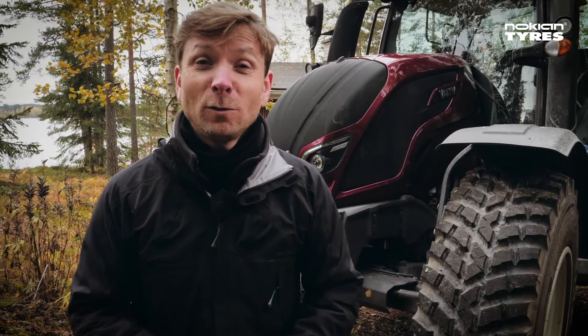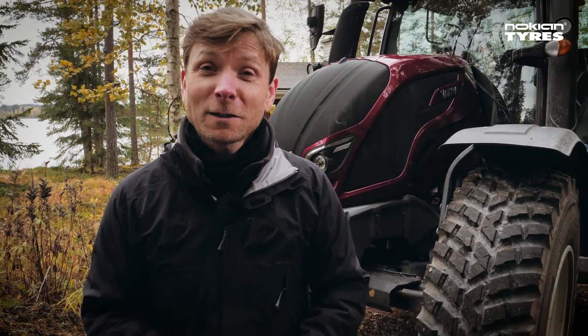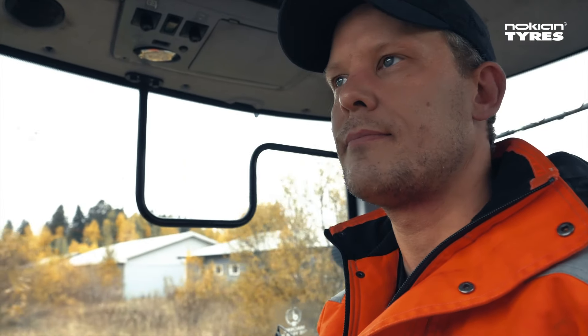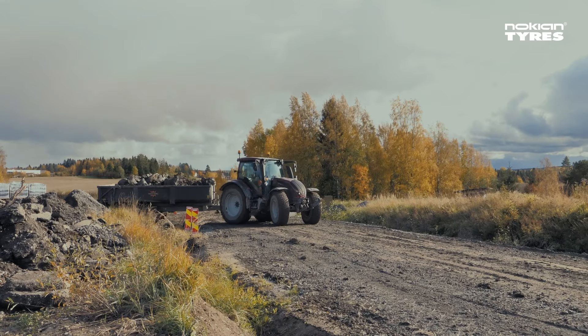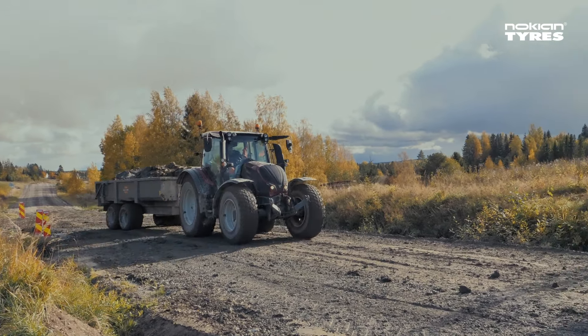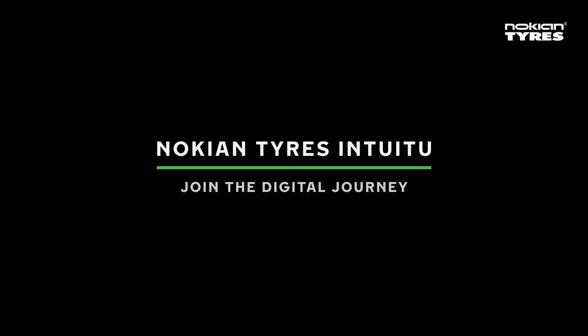What's more, having you and your tyres connected with us helps us create even more advanced tyres. Great tyres are really worth taking care of. With Knock-in Tyres Intuitu, now you can get the most out of your tyres by knowing how they are doing, at all times.